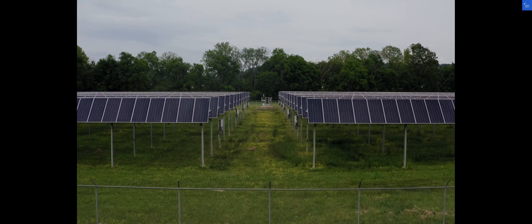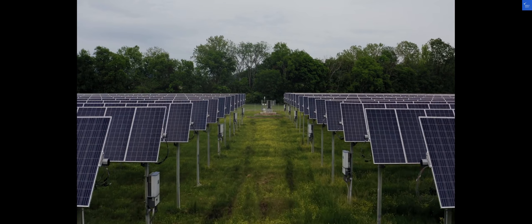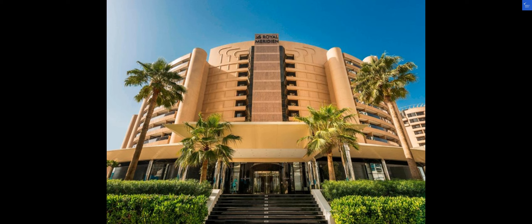Welcome back to Verify Giant, your go-to source for helping you shop online safely. Today, we're diving into the luxurious world of L.E. Royal Meridian Beach Resort and Spa Dubai. Let's see if this hotel is truly worth your stay or if it falls short of expectations.